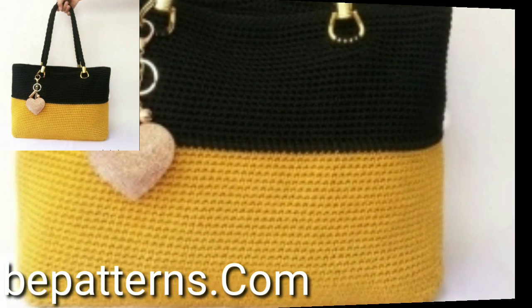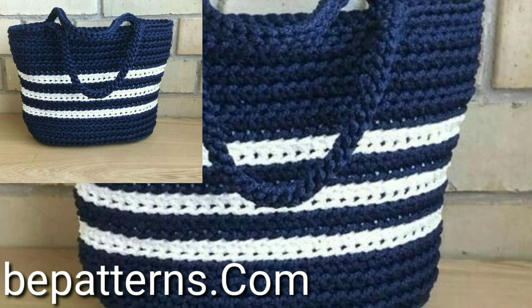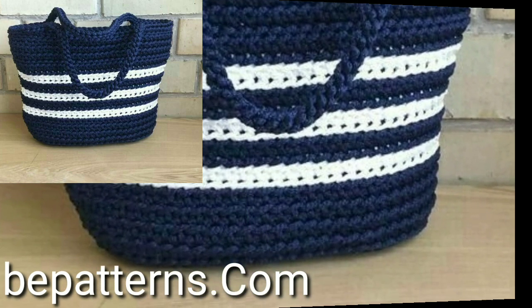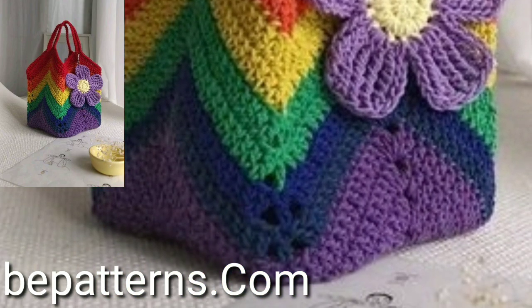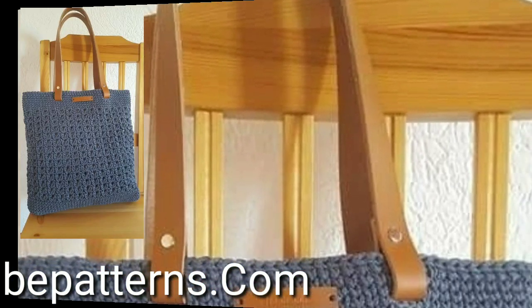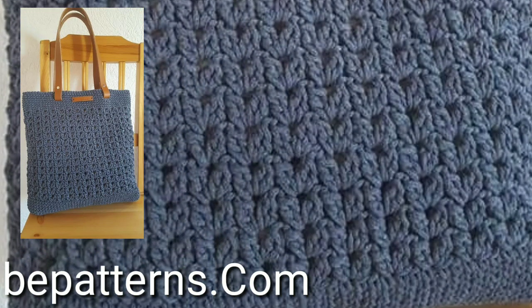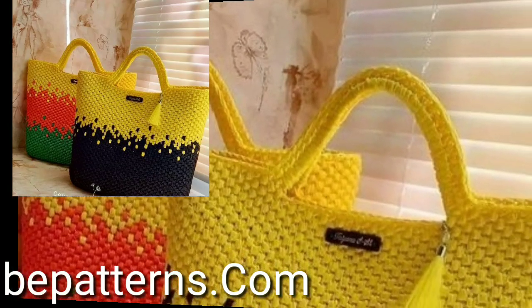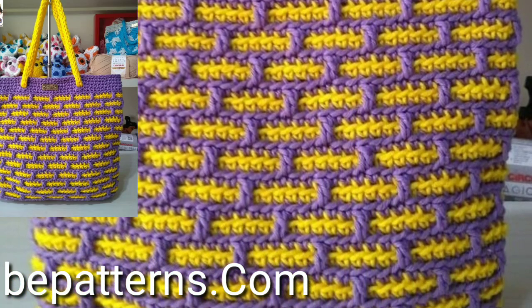So guys, please visit the website ppatterns.com — link in the description — click here and watch new videos and enjoy attractive, easy crochet market bag designs. Lovely people, you will see in this video very attractive and very stylish unique free crochet market bag designs.